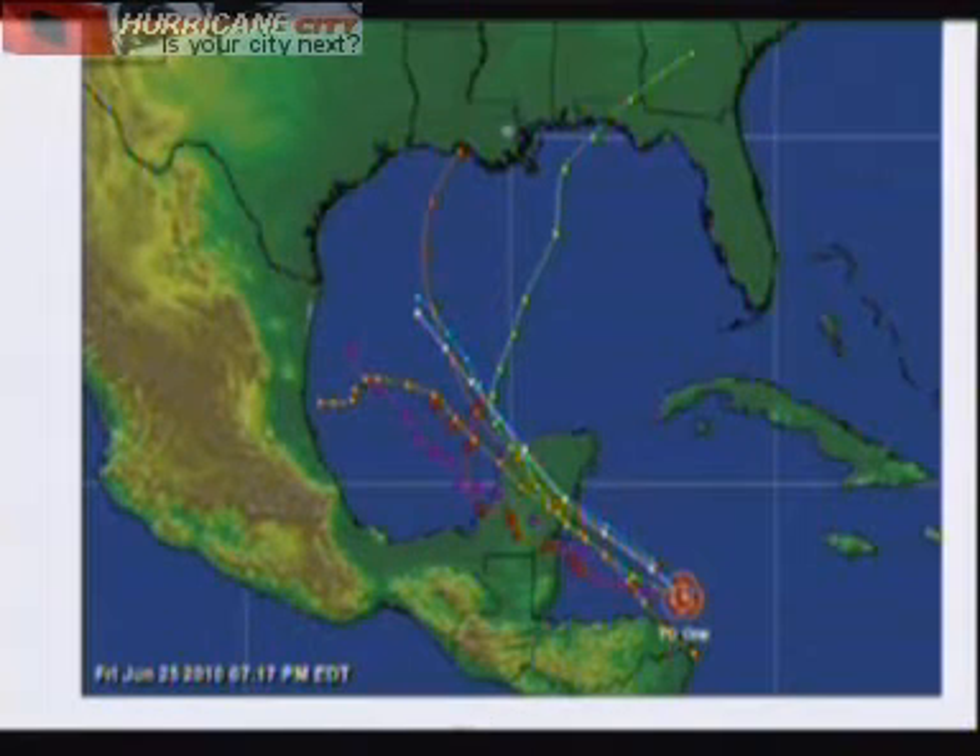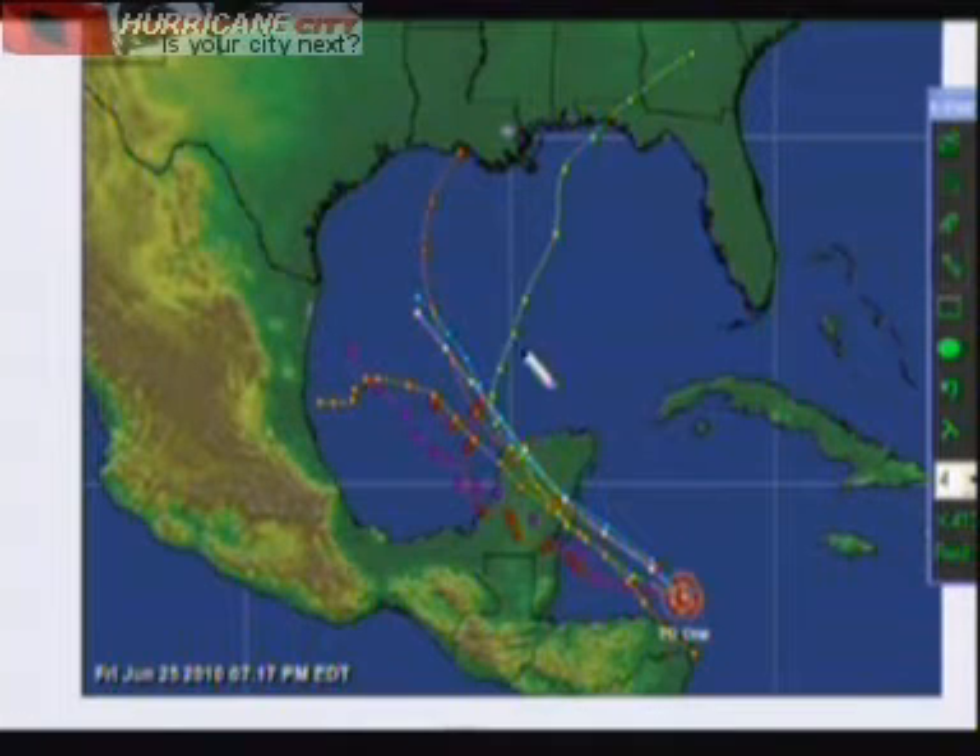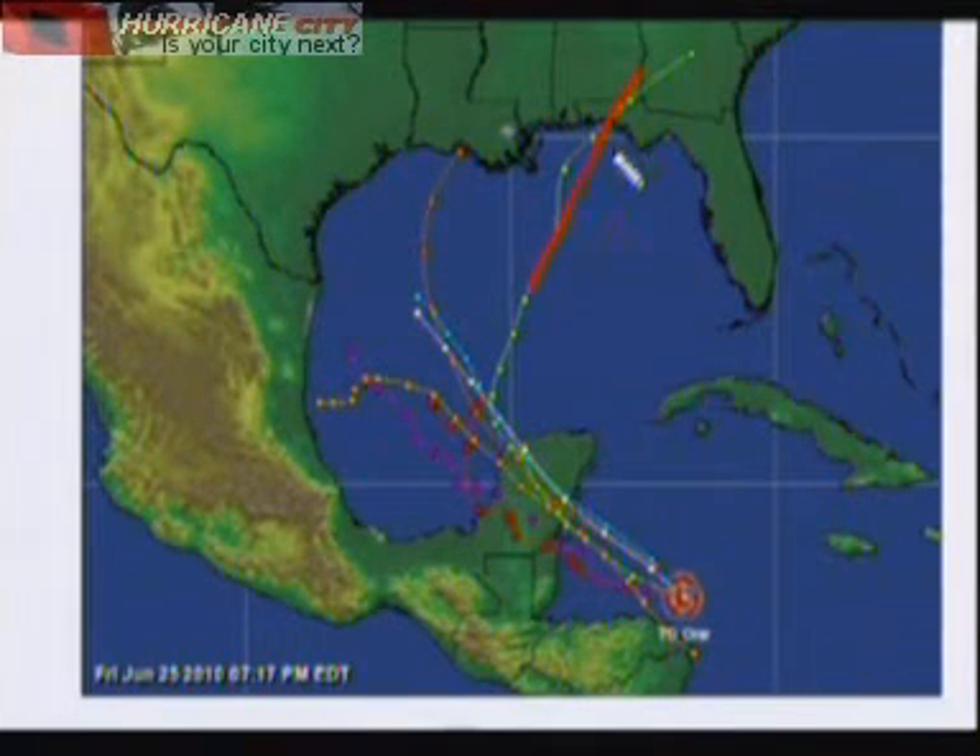Here are some of the models from the Hurricane City tracking map. The GFDL and the HWRF are the outliers here, taking this near the Florida panhandle as a strong tropical storm. Keep in mind the GFDL model did a very good job with Katrina back in 2005 when it was a depression — it had an average error of about 165 miles as it went right up near New Orleans. The GFDL pretty much nailed that track, so we do need to pay attention to the GFDL model.